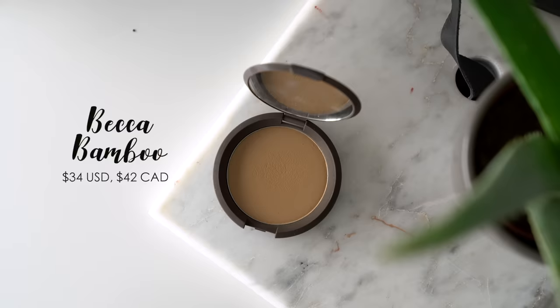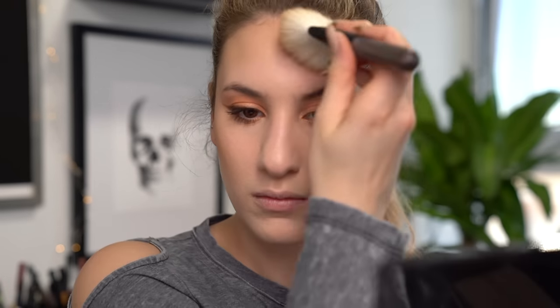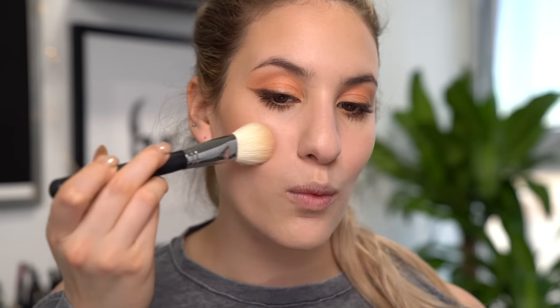Now let's bronze up my face. This is the Becca Perfect Skin Mineral Powder Foundation in shade Bamboo — not technically a bronzer, but it works so well as one because it's not too warm. If you struggle to find a bronzer that doesn't make you look red, try using a face powder a few shades darker for a more natural bronze look. This one has a slightly yellowy undertone that really complements my skin. I don't have a favorite blush of the month, so I'm using this Jouer blush in the shade Bloom — it's really pretty and peachy and goes nicely with the eyes. Applying it to the apples of my cheeks on my Morphe M570 and blending backward.